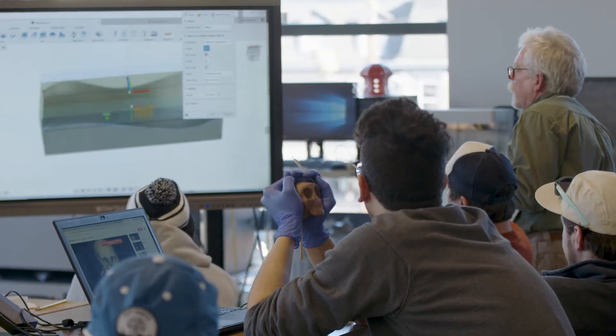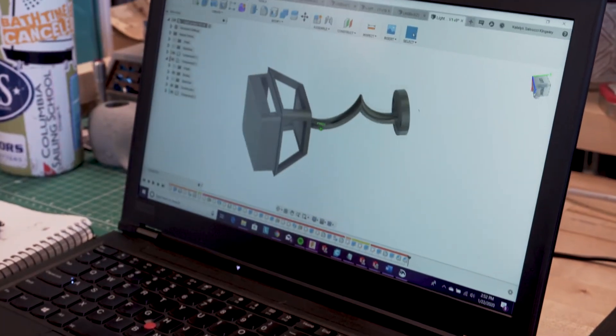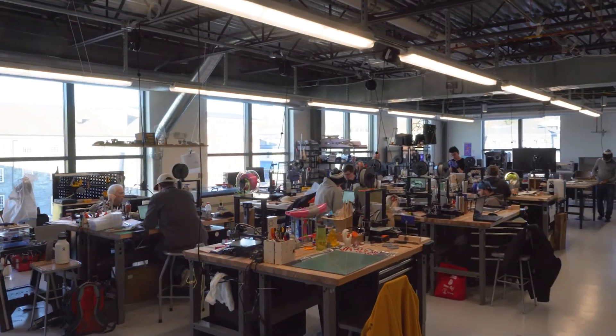The learning process is iterative, where failure and success are equally valuable experiences forming a deep understanding of the digital design and high-tech manufacturing processes of today.